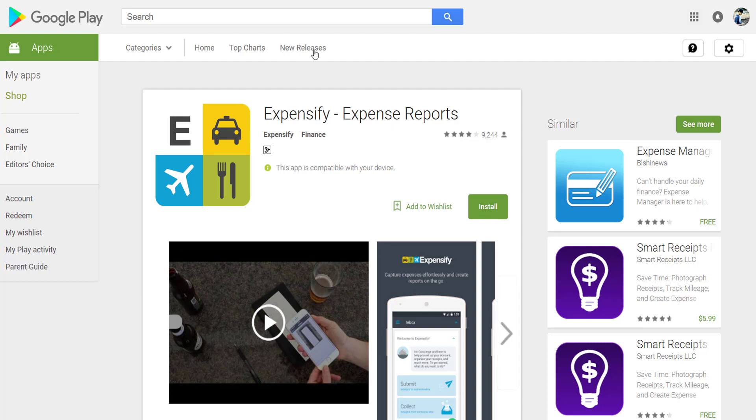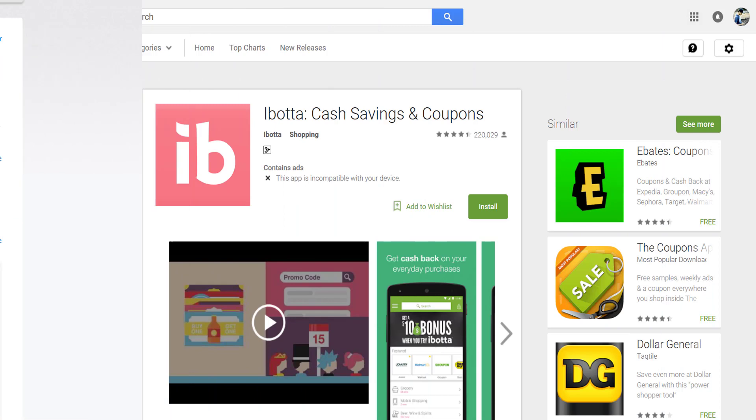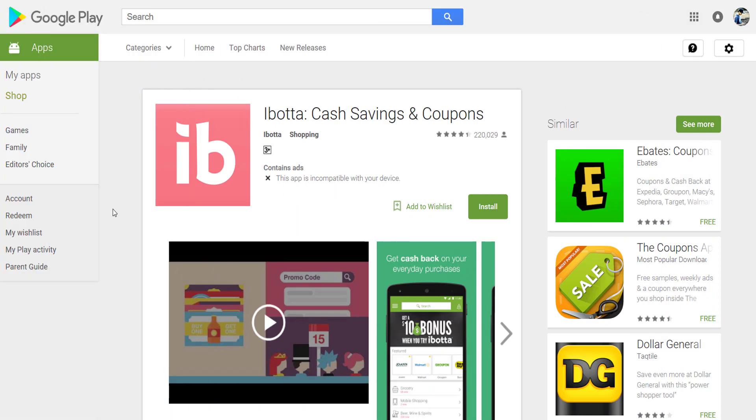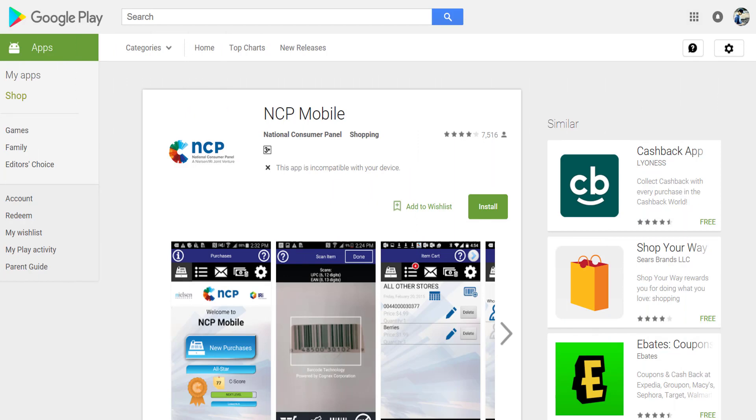Our next app is Ibotta. Take photos of your receipts and receive rebates using this app. Sign up for a free account, download the mobile app, and click on rebates. Here you will find lots of great offers. Rebates will vary depending on the product and promotion. This app is free and available on both Android and iOS.